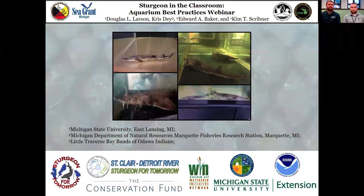Thank you again for joining us for the Sturgeon in the Classroom Aquarium Best Practices webinar. My name is Megan Goss and I work for MSU Extension in Michigan Sea Grant. We have two expert hatchery managers here today sharing information related to raising Sturgeon in the Classroom and highlighting curriculum that can help provide support for this effort.